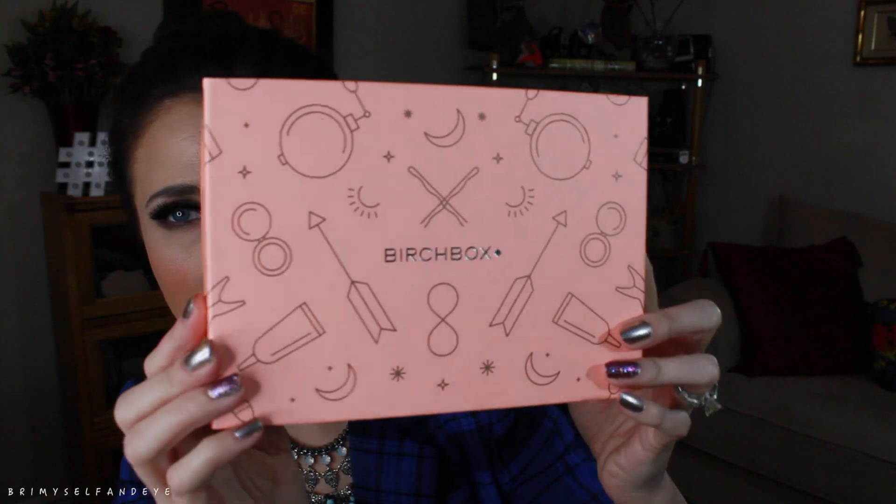Next we're going to open up this adorable Birchbox — can we just take a minute to appreciate the cuteness? I'm not going to look at the info cards because they usually tell you what everything is. First up in my Birchbox, I got the Seaberry hair serum. This should be really good for the wintertime — it smells really, really good. I usually use Seaberry with buckthorn oil on my face, so I'm excited to try this on my hair.